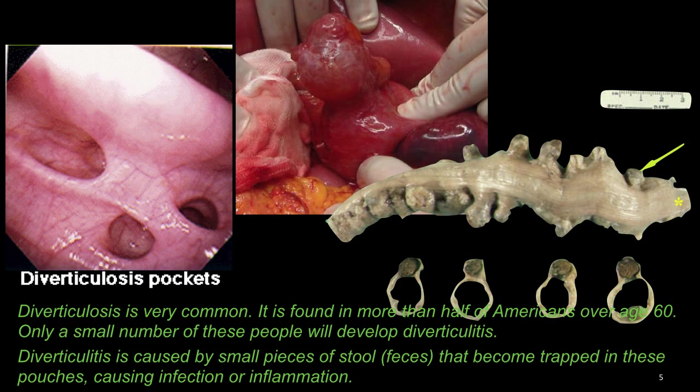Diverticulosis is very common. It is found in more than half of Americans over age 60. Only a small number of these people develop actual diverticulitis or the infection. Diverticulitis is caused by small pieces of stool or feces that become trapped in these pouches, causing infection and inflammation.